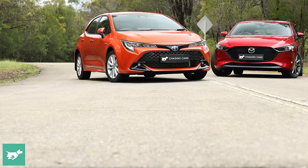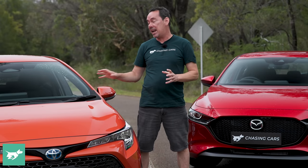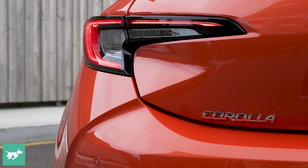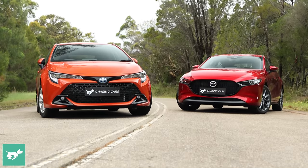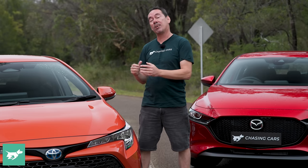Outside, both offer LED lighting front and rear with auto high beam, as well as power-folding mirrors and rain-sensing wipers. Both competitors also fit front and rear parking sensors to complement reversing cameras, though the Mazda does get a 360-degree view monitor. Exterior features-wise, they're both pretty close, so let's check out the interiors, starting with the Corolla.